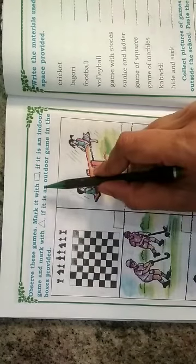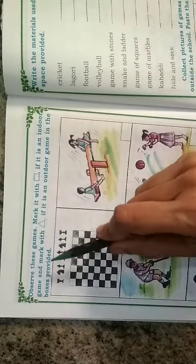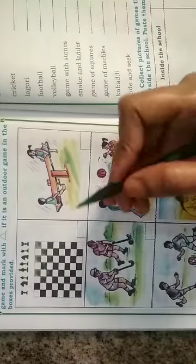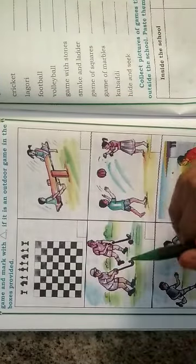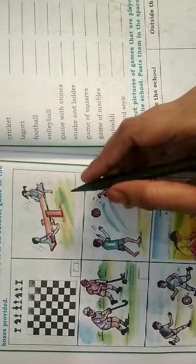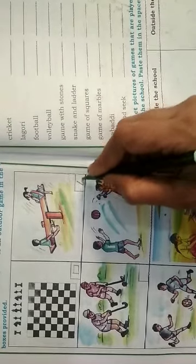Okay, next — observe these games. Mark it with a rectangle if it is an indoor game and mark it with a triangle if it is an outdoor game in the boxes provided. Here they have given a few game pictures. Chess — yes, Chetan, chess is an indoor game, so we have to put a rectangle mark. The next game is an outdoor game, so we have to put a triangle mark.